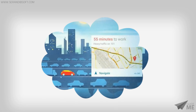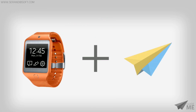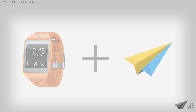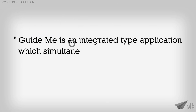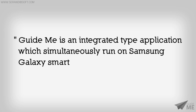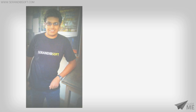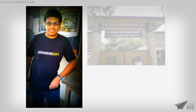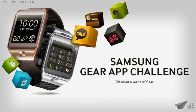Have you ever imagined getting directions to your destination in real time using a smartwatch? It won't be a dream anymore with the help of Samsung Gear 2 smartwatch and the GuideMe integrated application. GuideMe was developed by Thu Sithamana Thunga from the Faculty of Engineering, University of Ruhuna, Sri Lanka, for the Samsung Gear App Challenge.